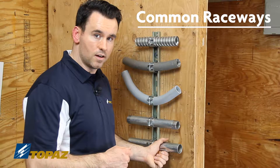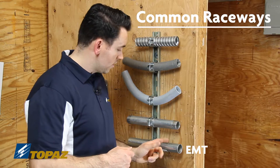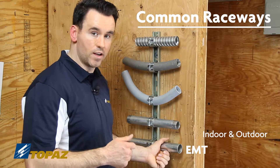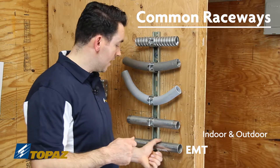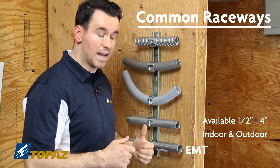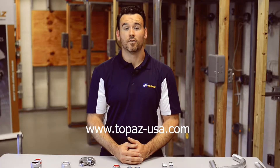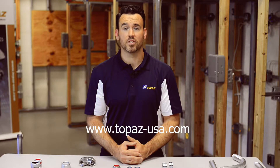The next raceway is EMT, electrical metallic tubing. This raceway is a metal conduit that is used for indoor and outdoor, and it comes in sizes half inch through four inch. For more information about Tope's products, please visit our website.